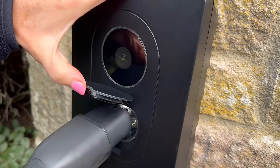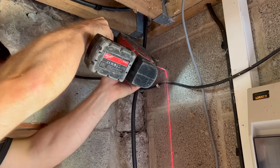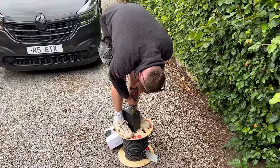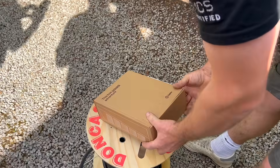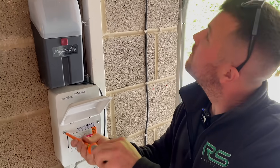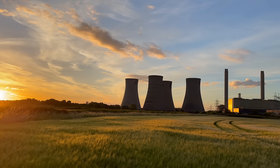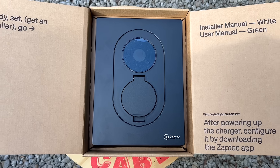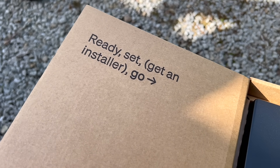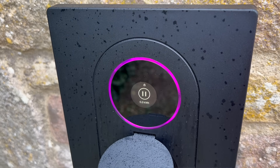V2G is the future of EV charging and getting installations ready for it will open up huge opportunities. This car is ready, this charger is ready — the electrical installation we'll get back to later in the video. We'll look at what's needed to make the most of this technology and how electricians can future-proof for the next big leap in EV charging, because if we get this right it could change how we power homes and the grid forever.